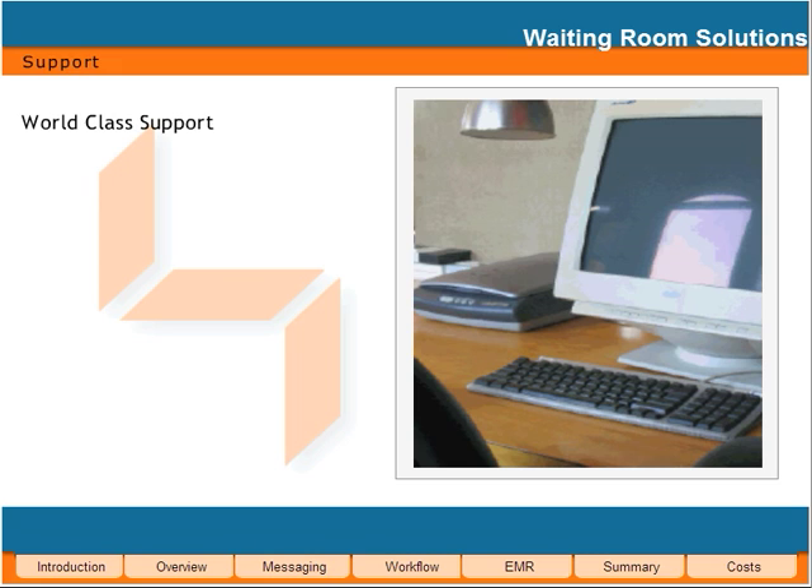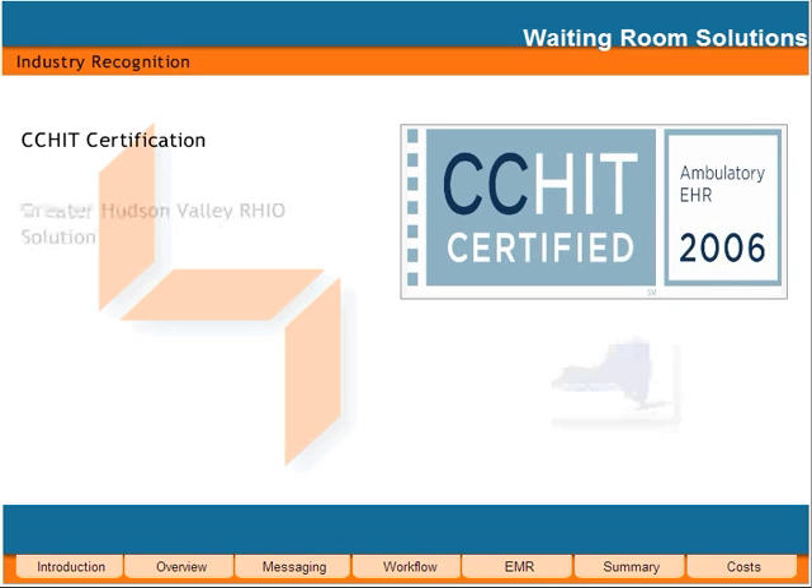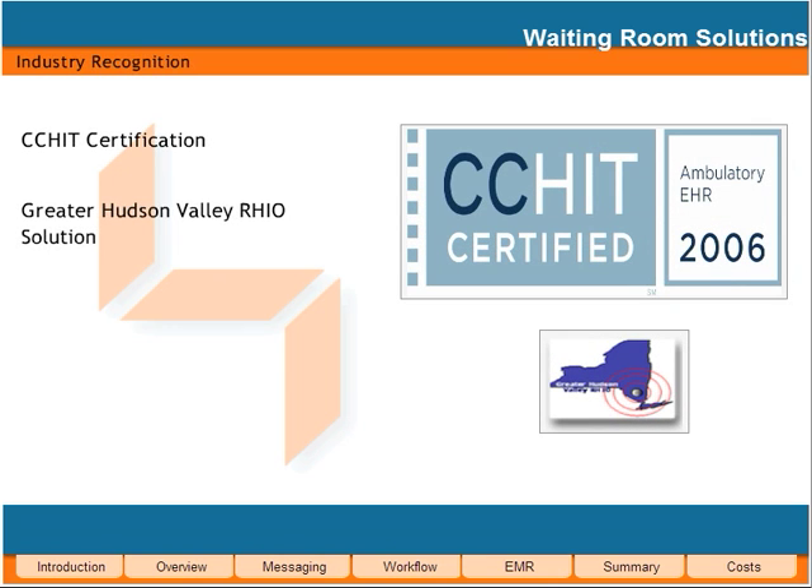At Waiting Room Solutions, our dedicated and seasoned support team is ready to assist you throughout all steps of the process. At WRS, we are not satisfied until you are satisfied. Waiting Room Solutions Practice Management System 3.0 is a CCHIT-certified ambulatory electronic health record. This stamp of approval assures that we meet the most demanding technological standards in the healthcare industry. Waiting Room Solutions has also been selected as the electronic health record solution for two New York State grant-funded demonstration projects. WRS has been recognized for its innovative approach to practice management.